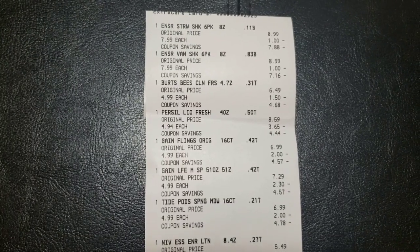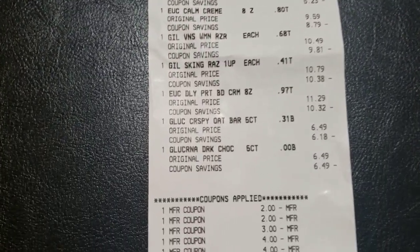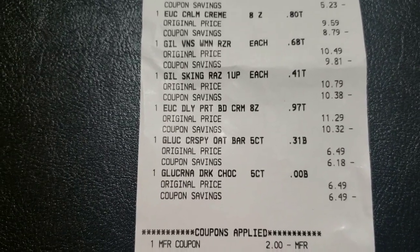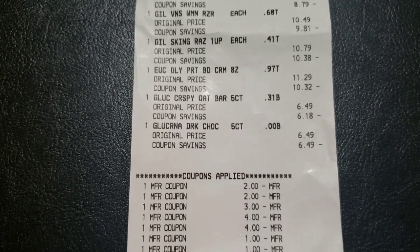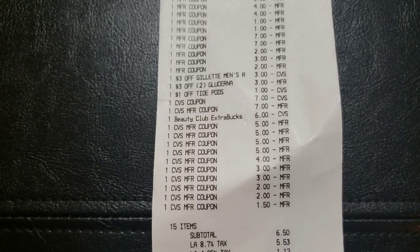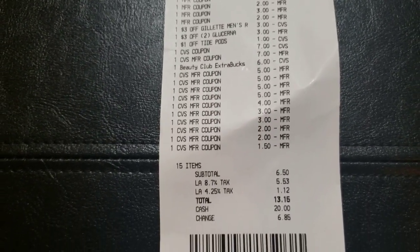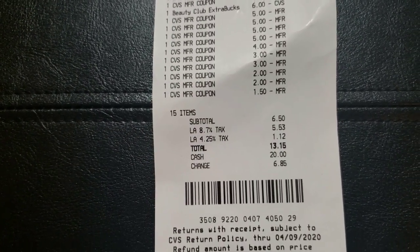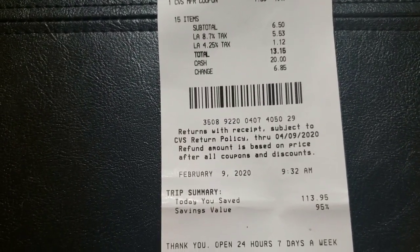I'm done checking out at CVS. Everything rang up correctly except the Glucerna oat ones did not ring up for the $4 and some change — they both rang up for $6.49. I went ahead and paid it all; I didn't notice it until later. Also, the second $2 off one Nivea coupon would not scan, and the $3 off $15 Eucerin CRT also did not come off. That's why I have a subtotal difference of $6.50 for the price difference from the coupon and CRT that didn't apply. I paid my state tax, saved 95%, and saved $113.95.